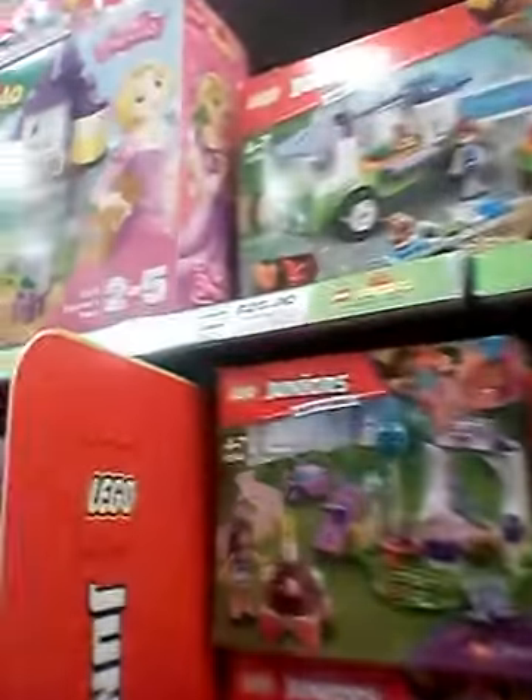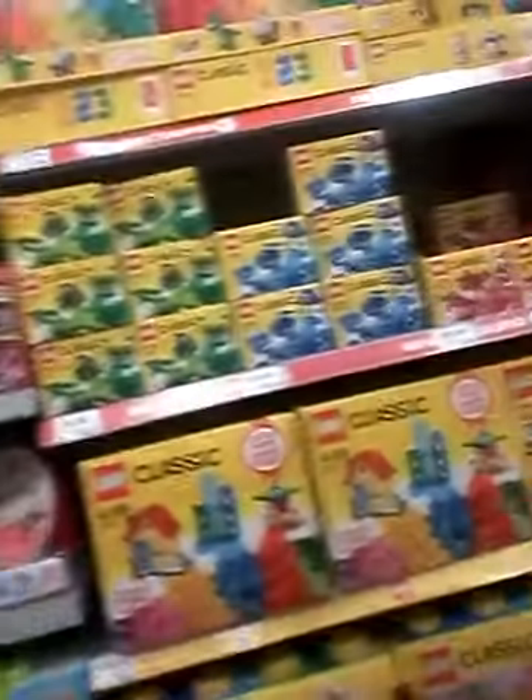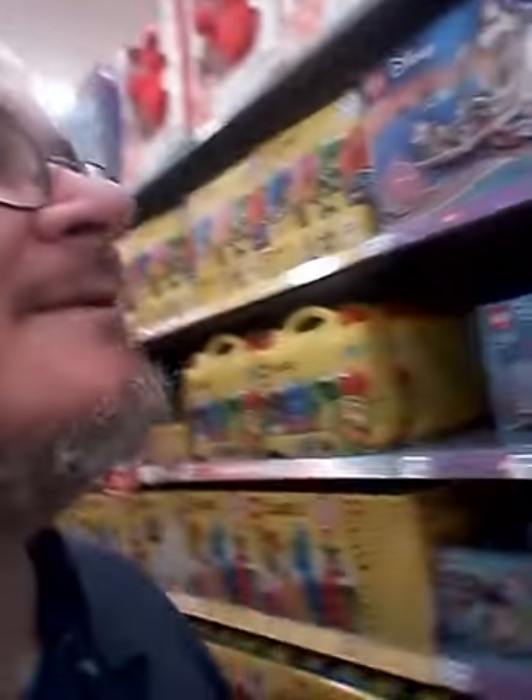Oh, this is our new party one with the juniors. Well there we are — that is the Lego section in Big W in Garden City.